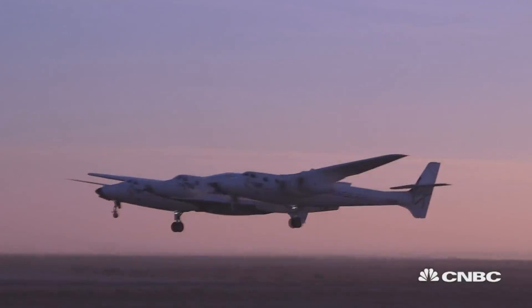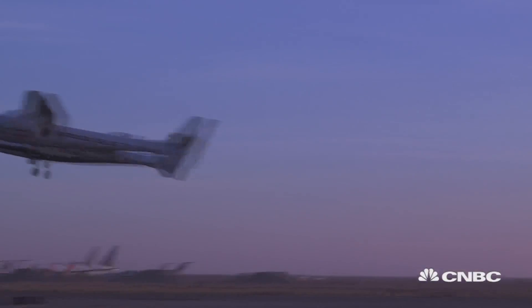We're building two vehicles. We're building a rocket ship that will take people up into space on suborbital space journeys, and we'll also be able to do science with that. And then we'll also be building a small rocket that will take this new area of small satellites up into orbit.